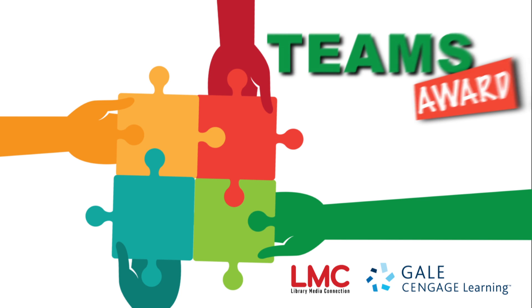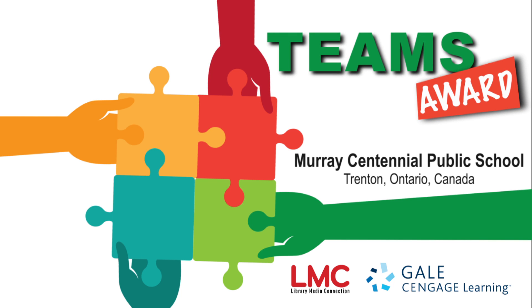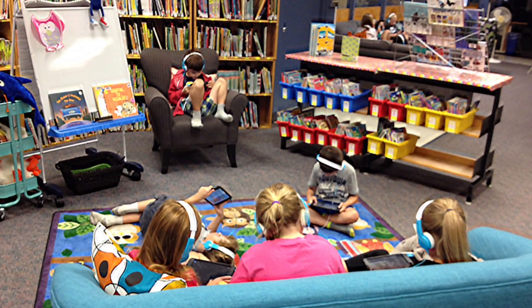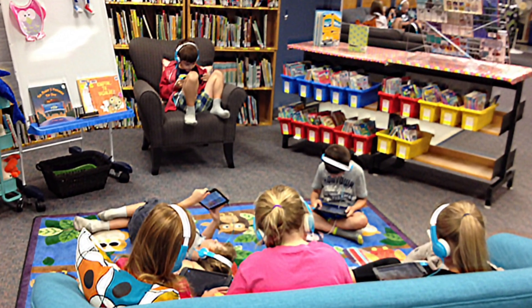The world of a first grader is equal parts wonder, discovery, and imagination. The media specialist and teacher team at Murray Centennial Public School in Trenton, Ontario used inventive technology to help their students explore and discover the world around them in ways that could give voice to their lively imaginations.